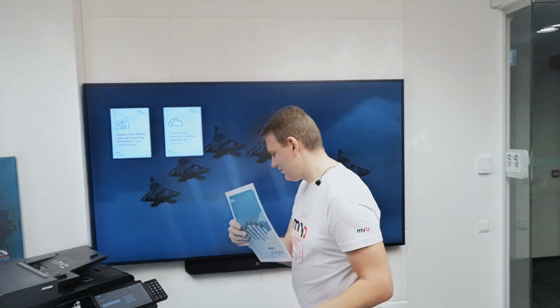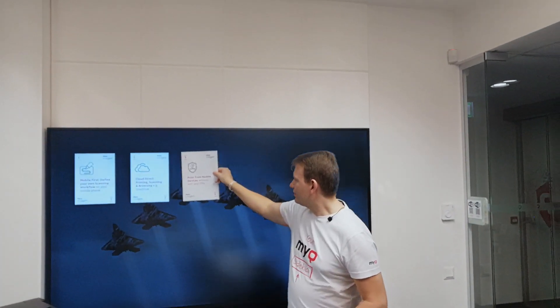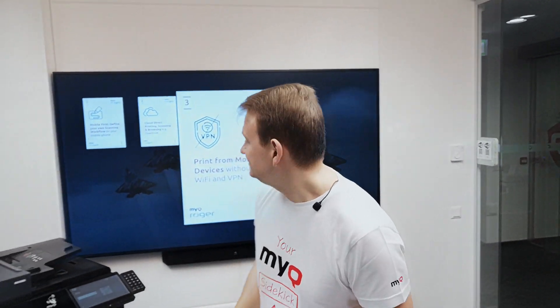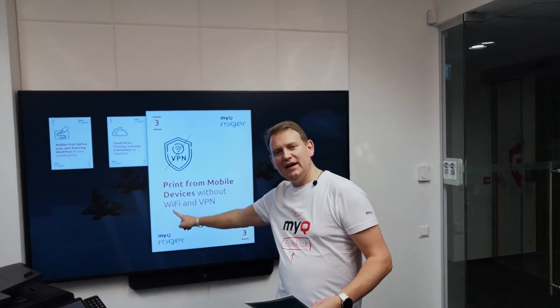Card number three: print from mobile without Wi-Fi or VPN. We are a cloud solution, so you can simply select the file you want to print and start printing.